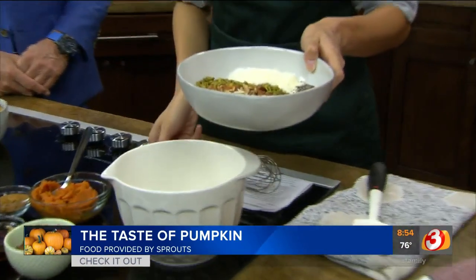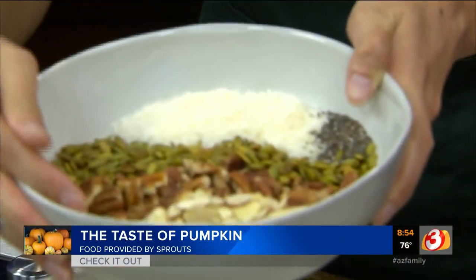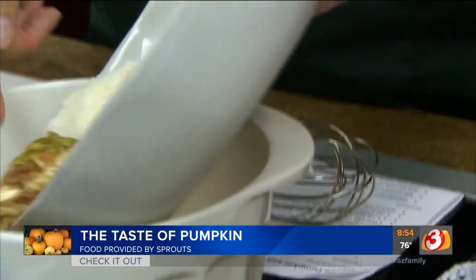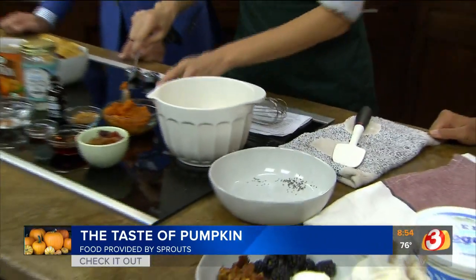So we're going to make a paleo pumpkin granola, and the great thing is it's really good. This uses a lot of products from our bulk department at Sprouts. It's a great way to save because it cuts down on packaging and food waste, so it passes on savings when you shop. So we have some sliced almonds, pecans, pumpkin seeds, coconut, and chia seeds. We're just going to mix that up — it's almost like a natural granola bar that you're making.